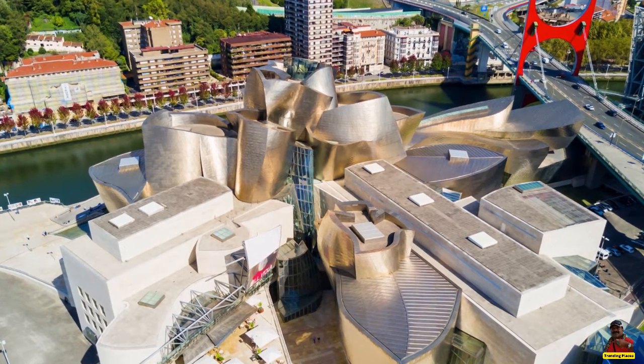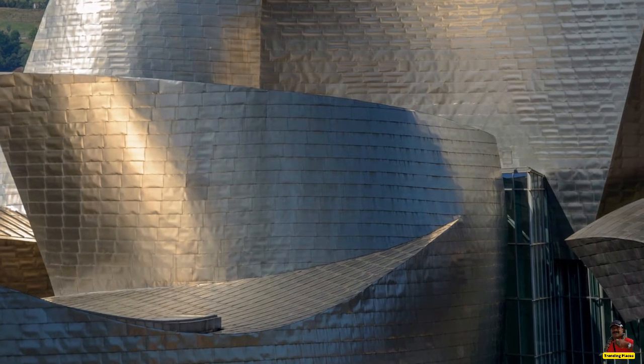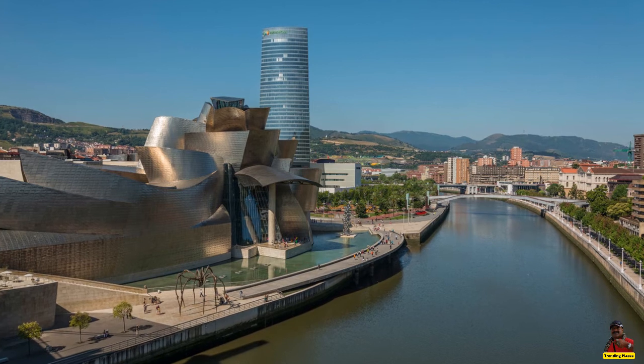While the building's metallic surface may appear almost flowery from above, it actually resembles a boat from the ground up, bringing to mind the port of Bilbao's former industrial life.